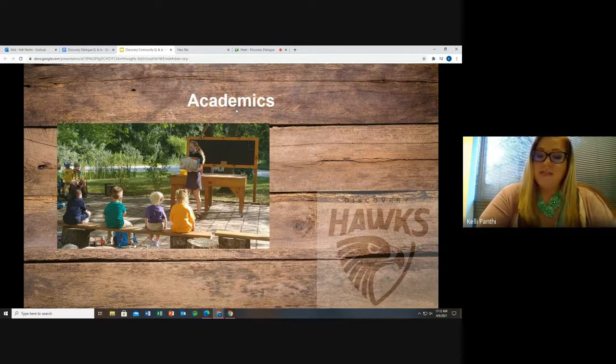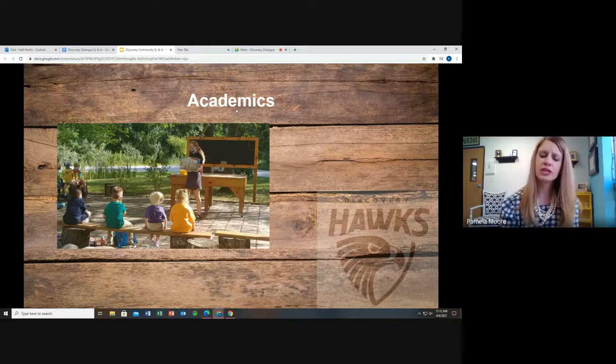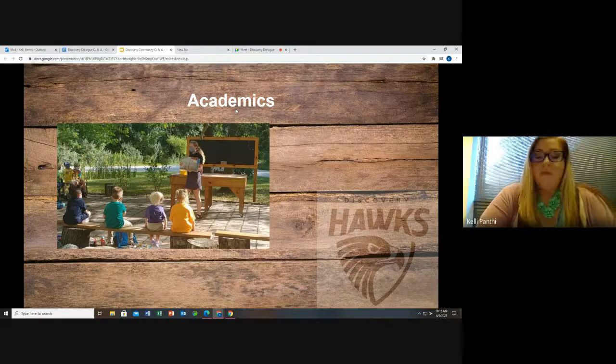Do students take standardized tests like the iLearn test? Yes, we do partake in Indiana standardized tests such as the iLearn, and our third graders are also responsible to take the iRead3 test. Besides those Indiana state requirements, we also partake in the STAR assessment, which is administered three times a year for students in grades K through 8.